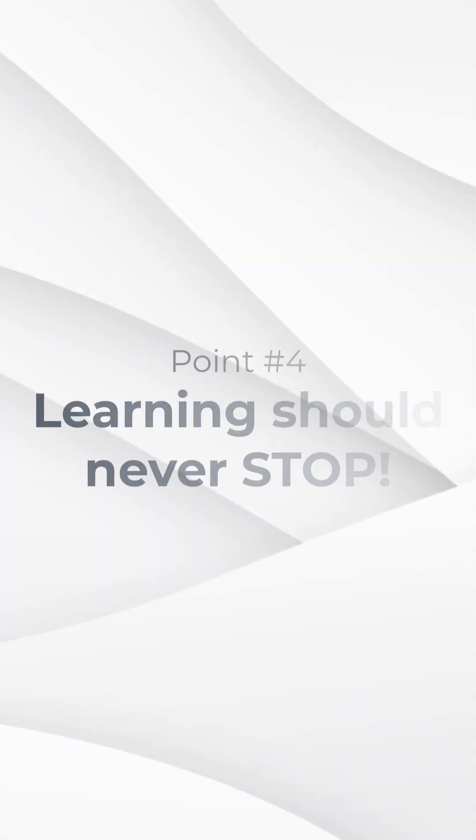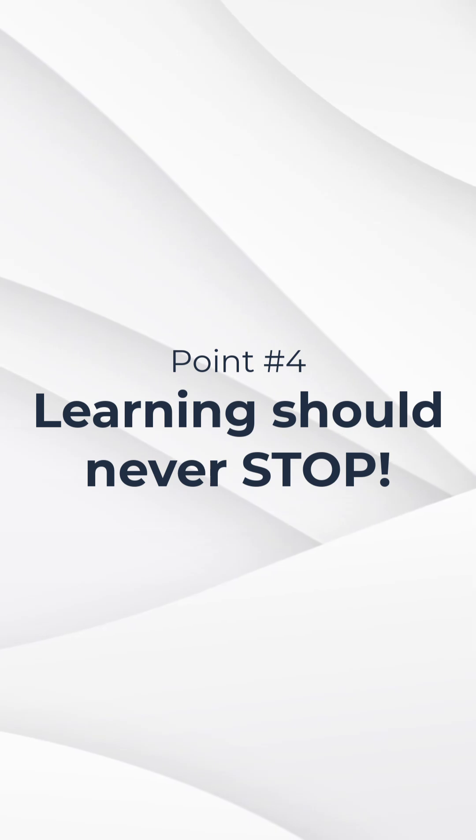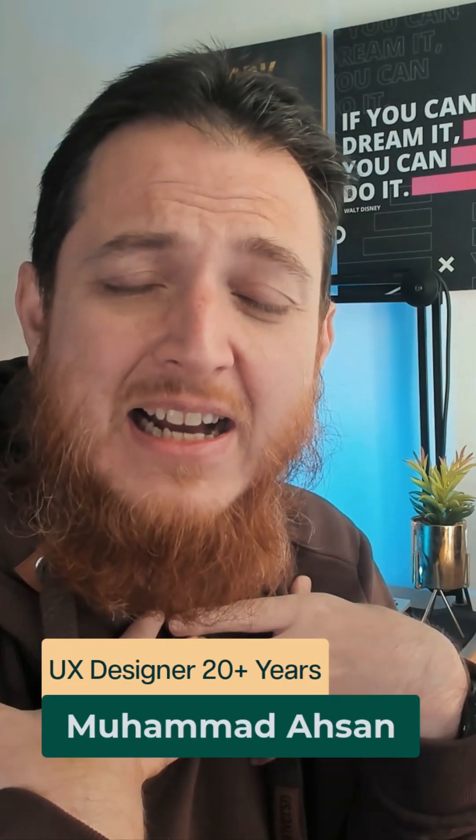You can join a company or a firm as a junior designer, learn from them, and keep on learning. Whatever your age is, learning should never stop.